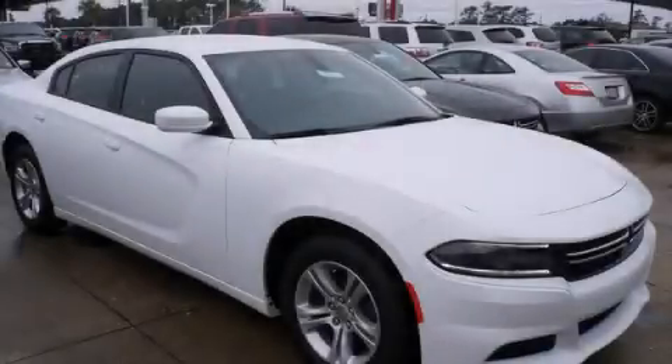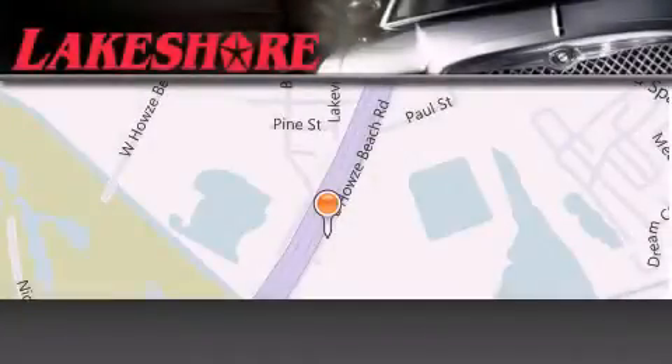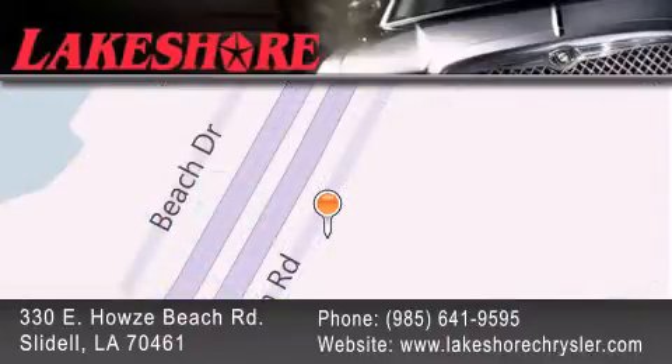We invite you to contact us today to learn more about this vehicle. Lakeshore Chrysler Dodge Jeep Kia is located at 330 East House Beach Road. We have been servicing our community for over 20 years. Our main goal is to exceed all of your expectations so you'll return for future visits.